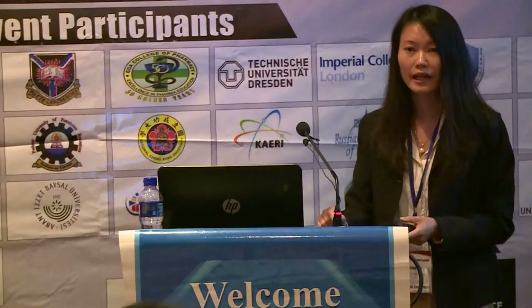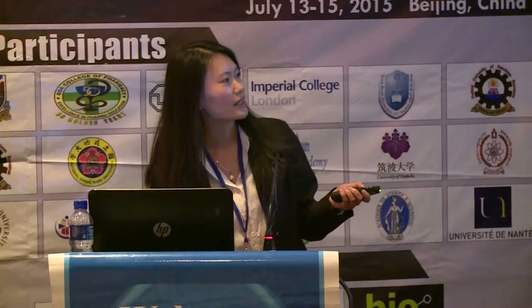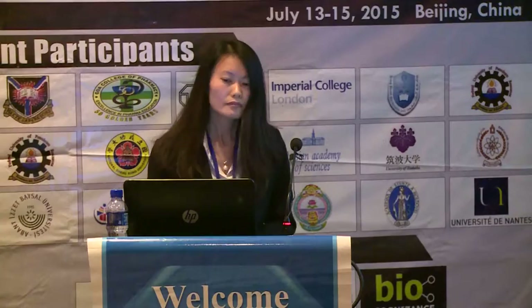My talk today is about nanoscale engineered plasmonic structures for sensing and imaging. I'm from the Materials Department at Imperial College London. We are surrounded by some famous museums, the Royal Albert Hall, and backed by Hyde Park. This is our Materials Department building.